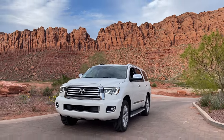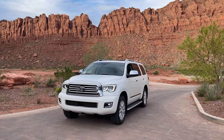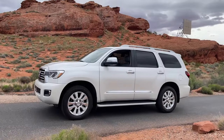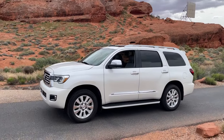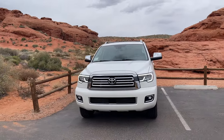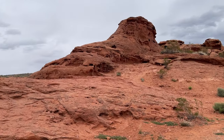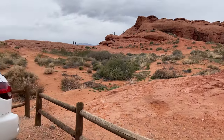Hey guys, Danny Johnson here. Today I want to give an in-depth review and show some features of the 2021 Toyota Sequoia. This is one of the last V8 models Toyota offers for the Sequoia. I'm coming from a different SUV — a 2015 Yukon Denali — so I want to talk about things that stood out, things that are better, and things that maybe aren't as good.